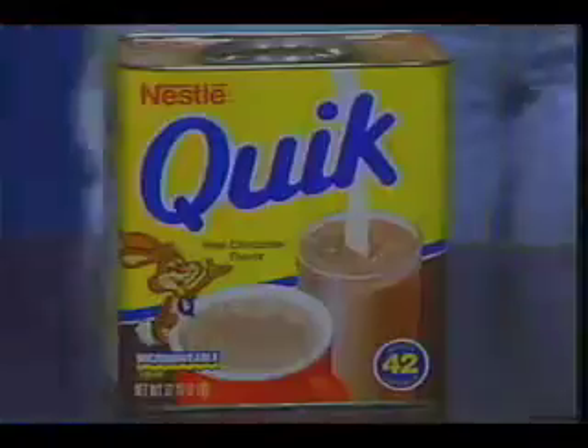Hey boys and girls, when mom sets a breakfast table, make sure she puts out a cup and saucer for you. Because you can have a hot drink too. Delicious Nestlé's EverReady Cocoa.